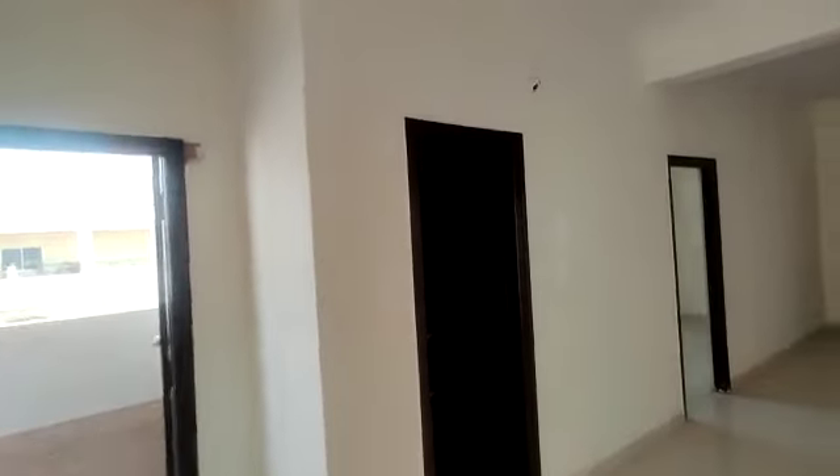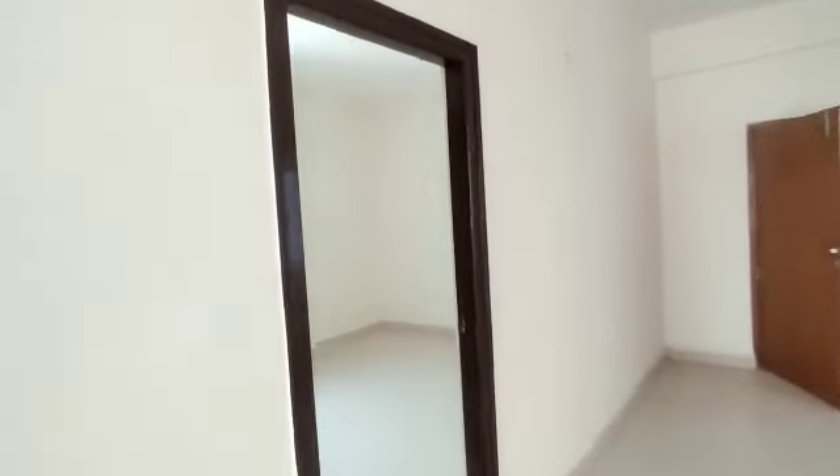This is a common washroom. This is the dining area. Next, this is the bedroom — the bedroom with attached washroom.